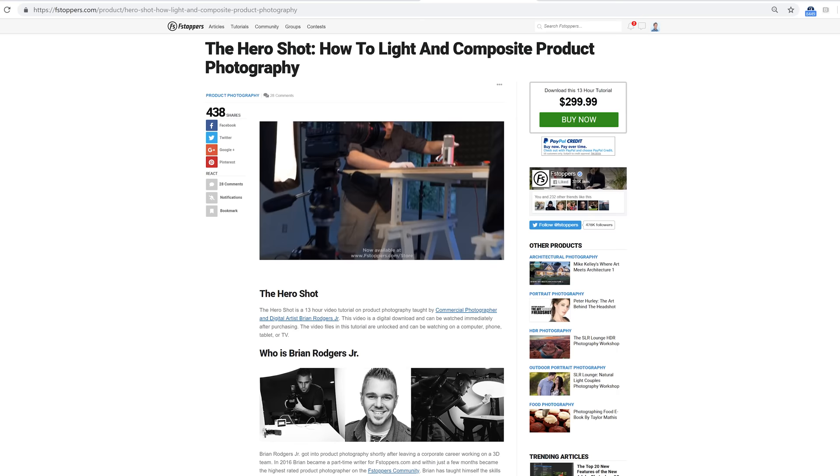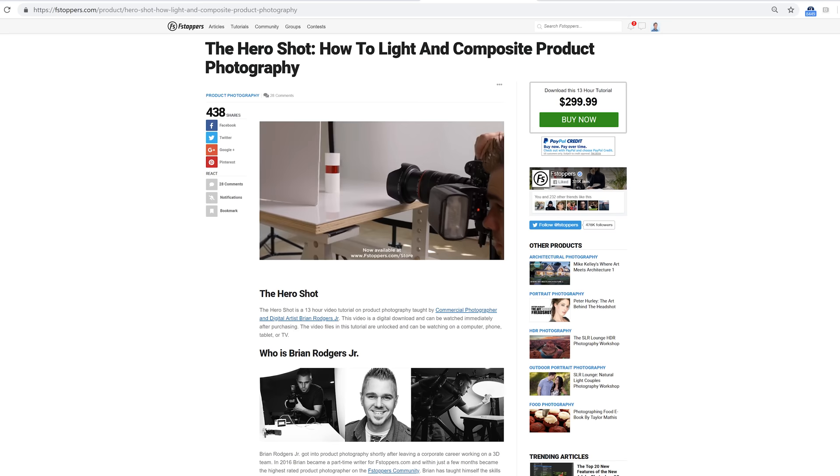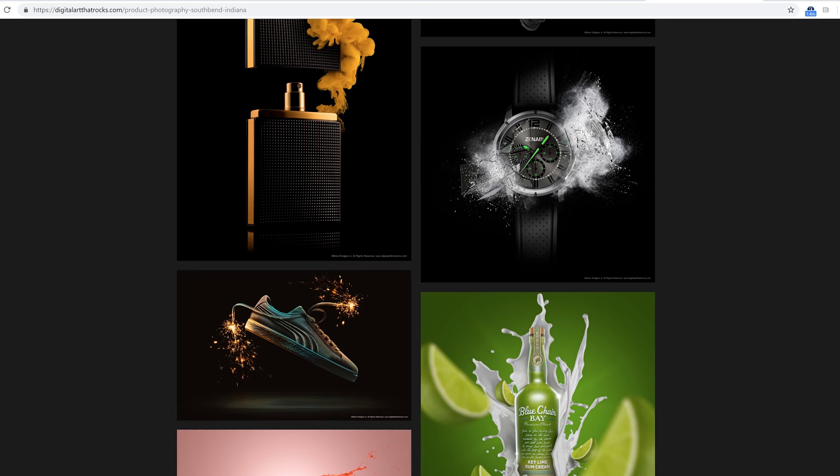Hey guys, this is David Strauss here with Brian Rogers. Brian is a master of product photography, been doing it for several years. We did a tutorial with you about a year ago. Brian has some of the slickest images I have ever seen, so you guys can definitely learn a lot from him. Hopefully today's images can give some good feedback to the community.